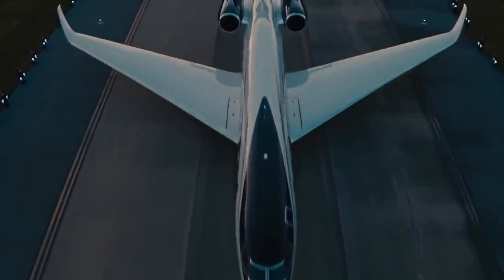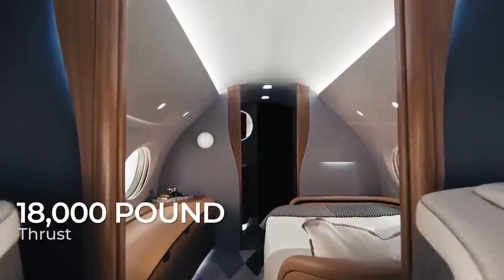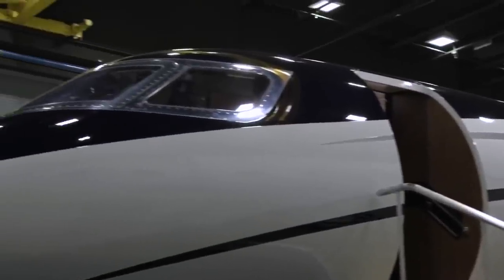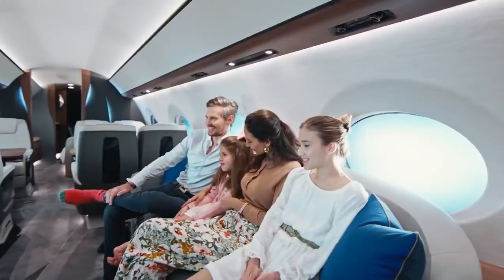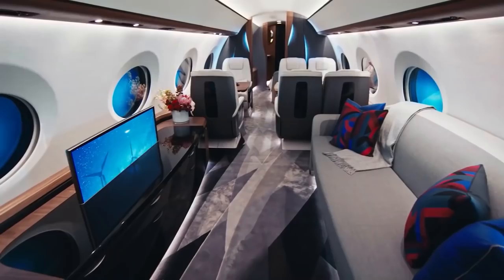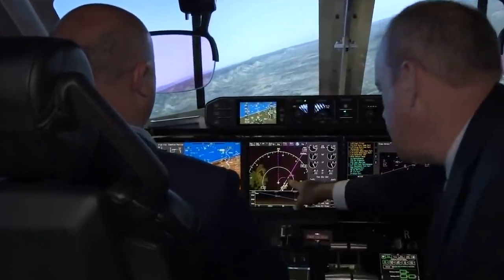The Gulfstream G700 is powered by Rolls-Royce Pearl 700 engines. These two engines put out over 18,000 pounds of thrust each, giving the aircraft plenty of power. The Pearls are improved derivatives of the engines used on the G650 series and are cleaner and more efficient, providing 8% more thrust while consuming 3.5% less fuel, meeting or exceeding international standards for noise and nitrous oxide emissions. The all-new winglets help reduce drag, and with a take-off distance of just over 6,000 feet, the G700 can utilize many airports that its competitors cannot.